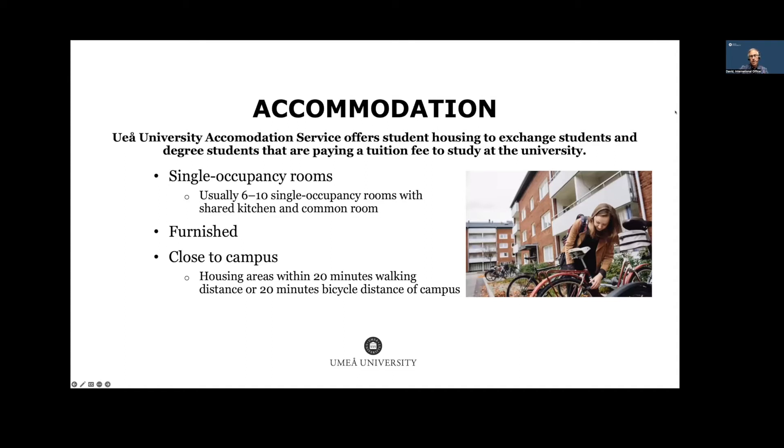Regarding accommodation, we have a student housing service that offers housing to exchange students and degree students paying tuition fees. If you apply to a degree program from outside Europe, you'll have the chance to get housing through our accommodation service. It's usually a single-occupancy room where you share a kitchen with others in your corridor, and you have your own bathroom. Rooms are furnished with beds, dressers, and a desk, all within 20 minutes' walking distance to campus.